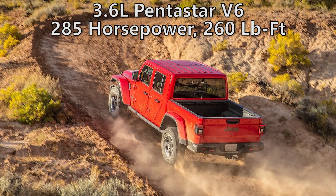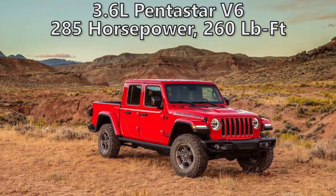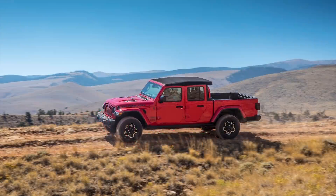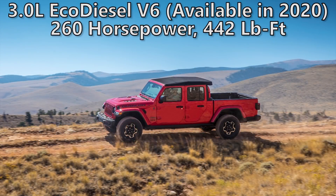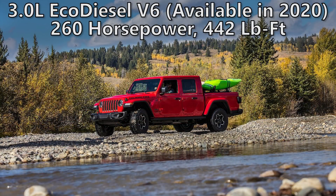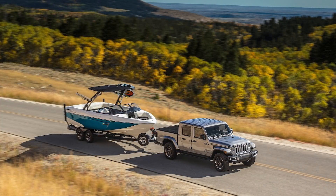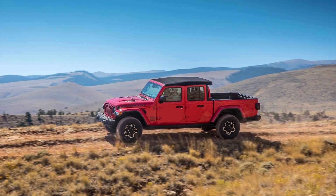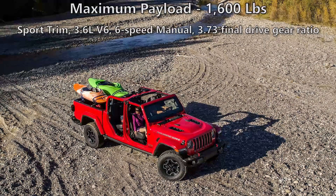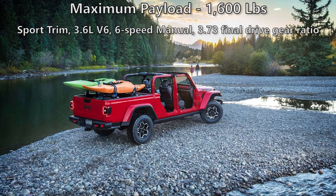There are two powertrain options. The only engine available at launch will be the 3.6-liter Pentastar V6 making 285 horsepower and 260 pound-feet of torque, paired with either a 6-speed manual or 8-speed automatic. There's also a 3.0-liter EcoDiesel turbo V6 available only in later 2020. This is a redesigned version of the one found in the Ram — it only has 260 horsepower but produces 442 pound-feet of torque, and it's only available with an 8-speed automatic. Maximum payload is 1,600 pounds, but to get this you need the Sport trim with the 3.6-liter V6, 6-speed manual, and a 3.73 final drive gear ratio.